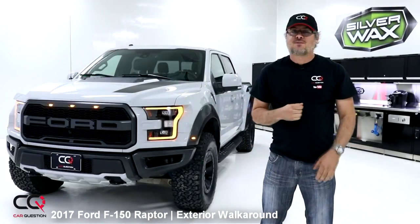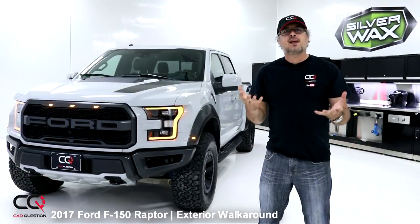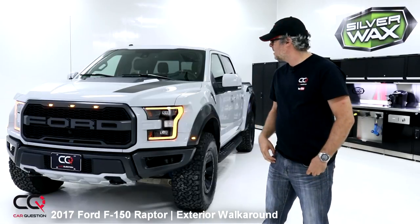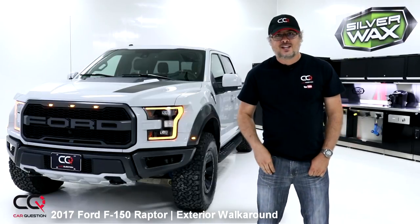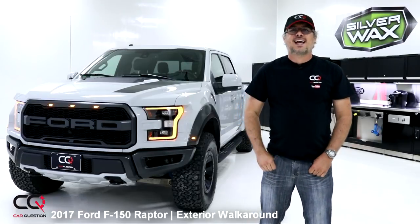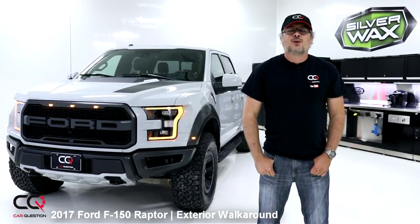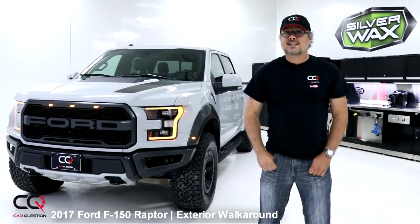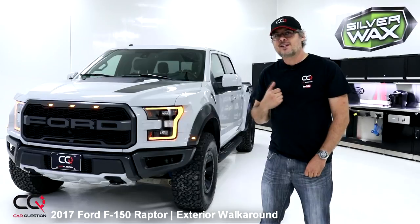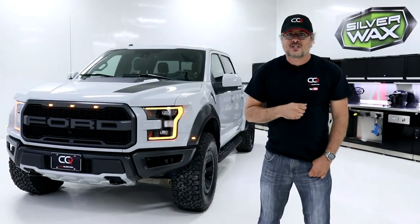I really love the styling of the Ford Raptor — it really makes a declaration that it's the strong guy. What do you think? Do you like the look, the stance, the grunt appeal? Feel free to comment down below. Don't forget to give a thumbs up if you liked this video and subscribe to Car Question. Next up is going to be the interior of the Ford Raptor, right here at Car Question.